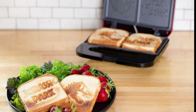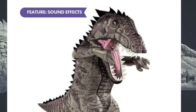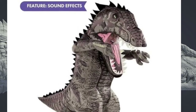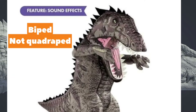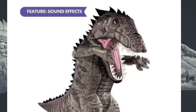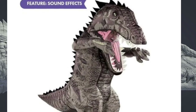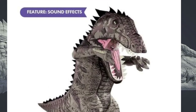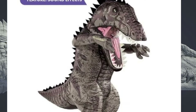You heard of those inflatable T-Rexes? Well, prepare for the inflatable Giganotosaurus costume for this Halloween. Oh dear lord, they butchered my Giganotosaurus. It looks like the freaking T-Rex from The Last Dinosaur — like a quadruped Caprosuchus or Sarcosuchus. It looks so bad that it's good. I absolutely love it, and honestly I just might get it because of how stupid it looks. Can't wait to see people dressed up as that during Halloween.